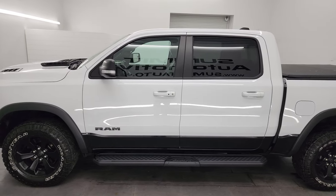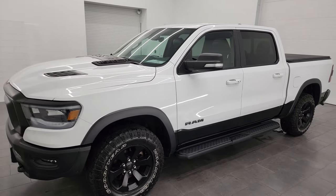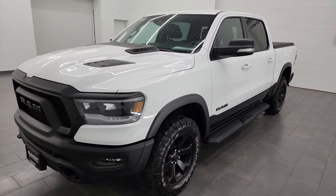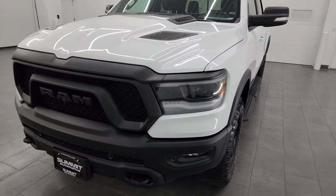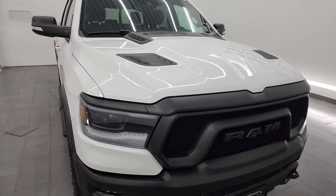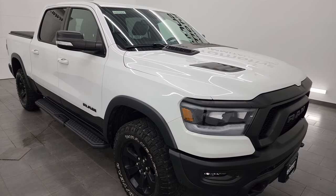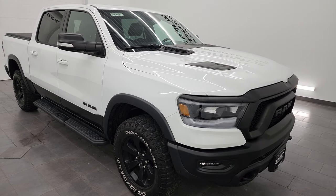This 2021 Ram 1500 has the 5.7-liter V8 Hemi engine, paired up with the 8-speed automatic transmission. This truck has a max towing capacity of 11,158 pounds and a max payload of 1,330 pounds, found on Ram's Tow Guy website.